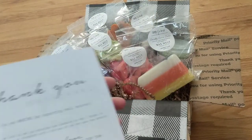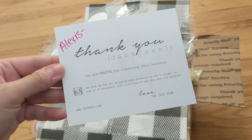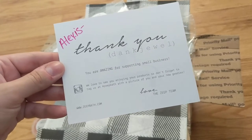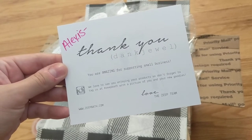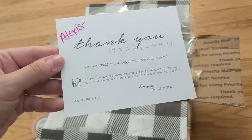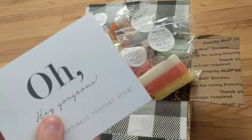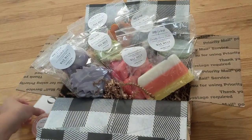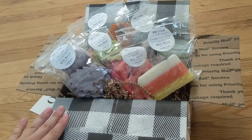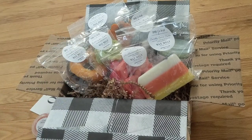It says, 'Oh hey gorgeous. Experience happiness through scent.' And then on the back it says, 'Thank you — you're amazing for supporting small business. We love to see you enjoying your products, so don't forget to tag us at ZAPE Bath with a picture of you and your new goodies.' It says 'Love, the ZAPE team.' I thought that was a really cute touch. And I also want to note, this houndstooth wrapping paper they included is really super cute and a nice touch to all the fall goodies.